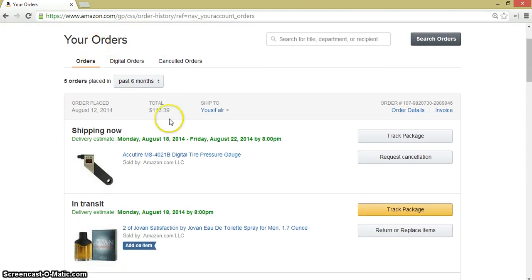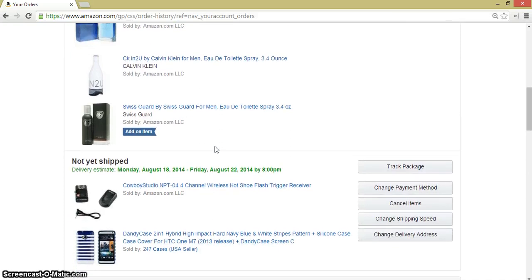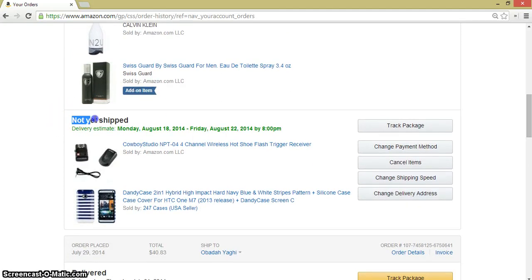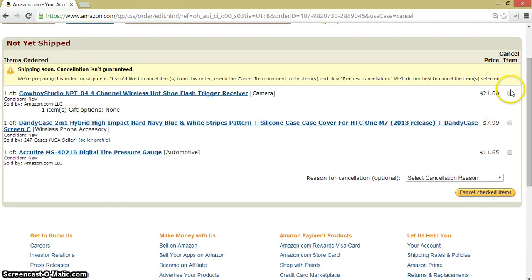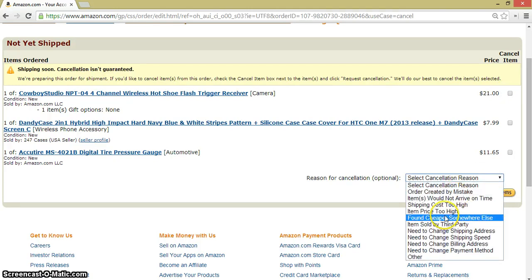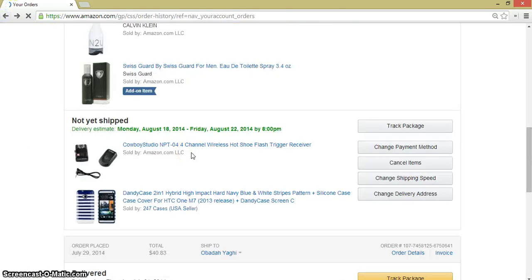Anyway, here are my orders. I have the three cases. The first case is not yet shipped — the one that I have already done a video about. Here you can cancel the items. You have not been charged money yet, so you can cancel it with no problems at all. Let's click cancel items. You check the item you want to cancel. You can choose the reason of cancellation, but it's optional. Let's click back to the orders page.